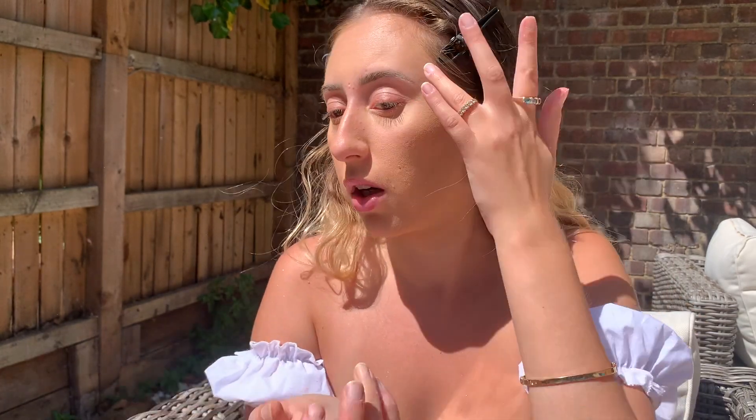Since I want it to be a proper dewy look, I'm adding some NARS illuminator — I've had this for years but I really like it. You can put it under your foundation, mixed with foundation, or even on top and it gives you a really natural radiant glow. I'm using a pea-sized amount on my finger, dotting it on my face and blending it out with my finger on the bridge of my nose and a bit on top of my brows.